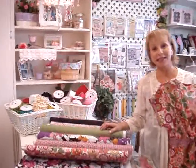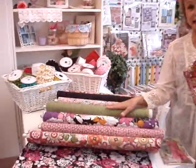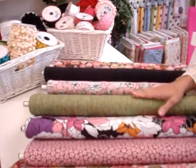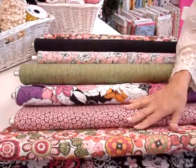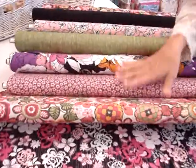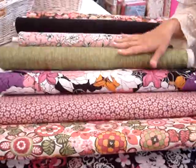Hi everyone, just got some new fabrics in today from Hoffman, thought you'd like to see them. This collection is really pretty — they've got some great fabrics for clothing I thought would be really fun. You can make skirts and cute tops as well as different dresses.